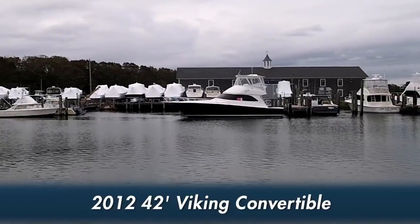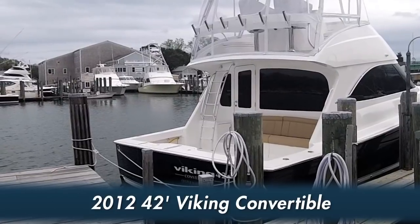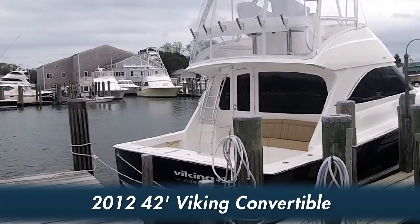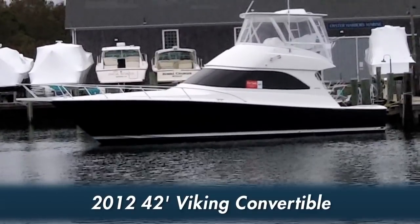Hello and thank you for watching another virtual boat show video showcase brought to you by Oyster Harbors Marine. Today we're going to show you a brand new 2012 42-foot Viking convertible.